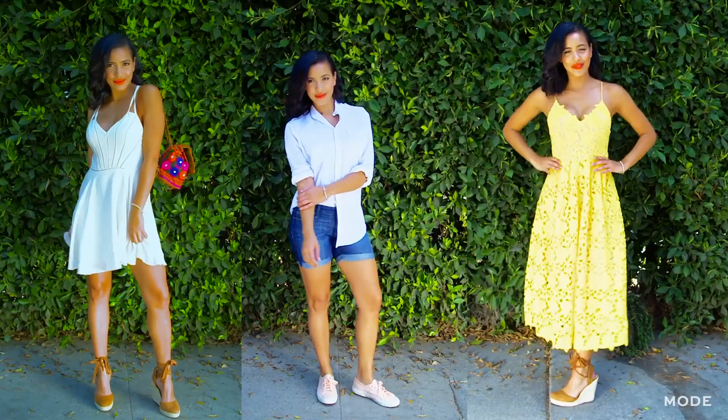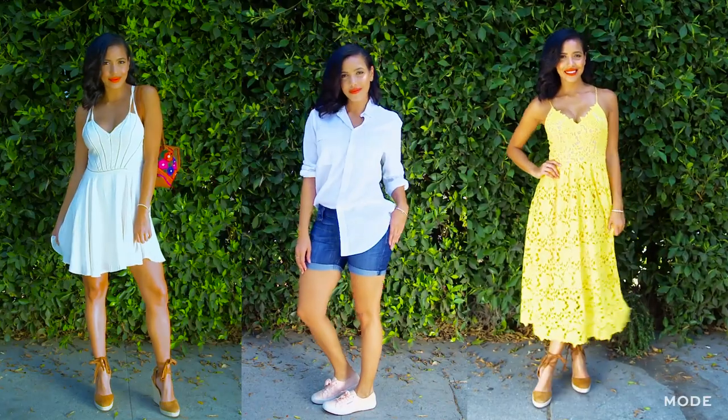So there you guys have it — three effortlessly cool looks for these hot summer months. And if you guys need some more info, make sure you check out Moe.com.